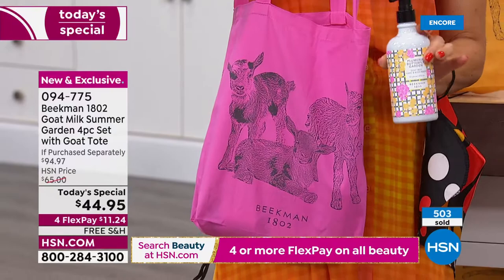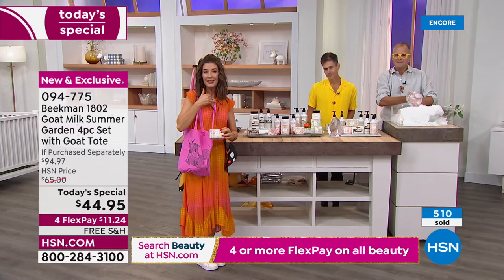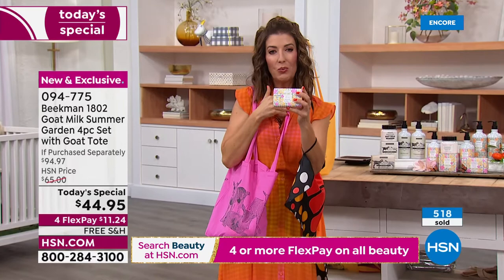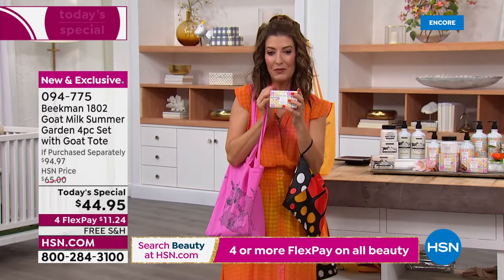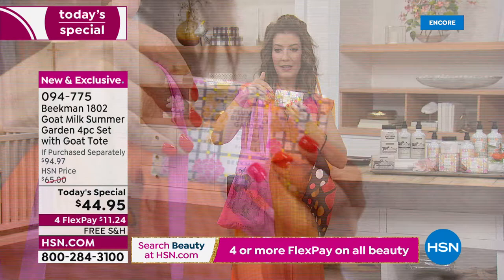Inside your tote bag will be four full-size all-time fan favorites — the bestsellers, the customer picks. These are the ones you've come to know and love and trust from Beekman 1802. Everything your skin needs head to toe for summer. You get cleansers, you get moisturizers. It is worth it to try Beekman 1802 for the first time, because inside every single bar of soap it's triple-milled, wonderfully moisturizing and nourishing. You'll love the soap the very first time you try it.